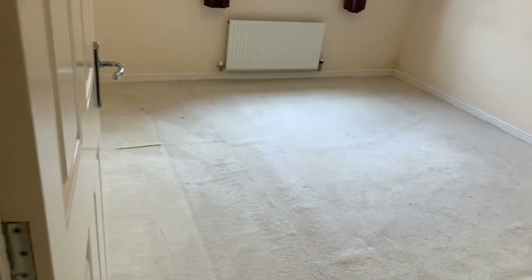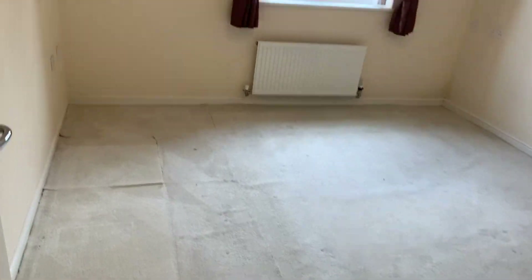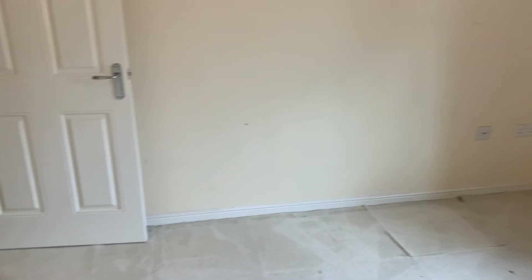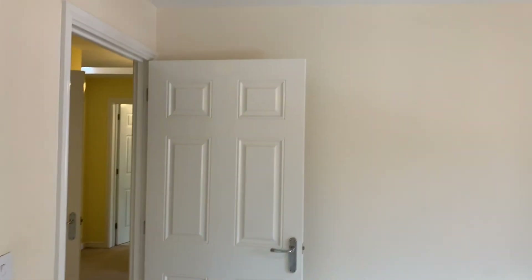And finally, leading through to the main bedroom, which is another really good-sized double. This property would make a fantastic investment or first-time purchase.